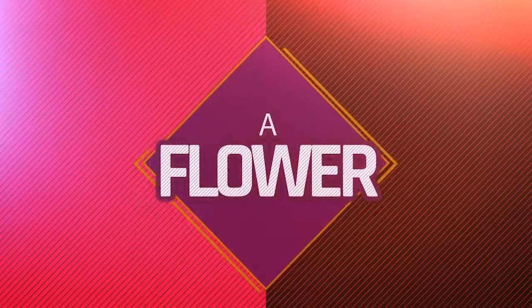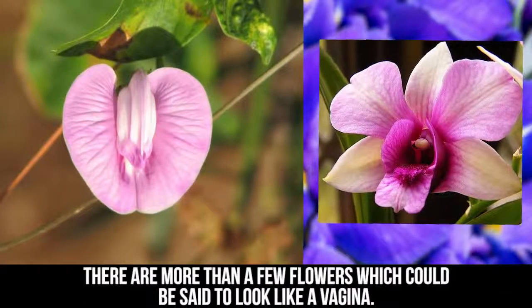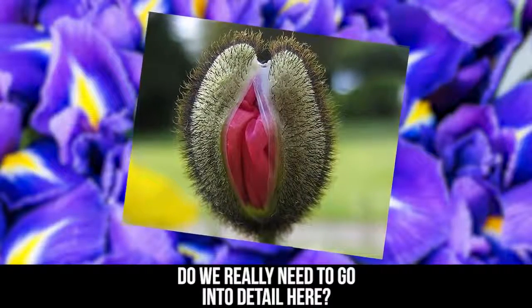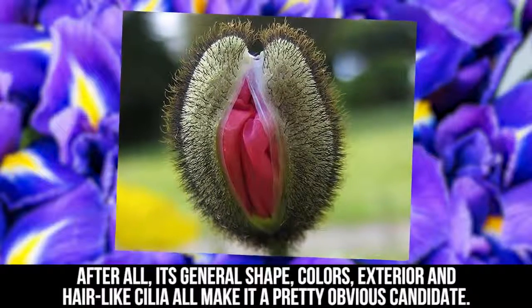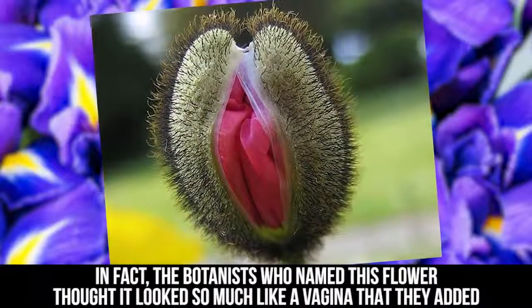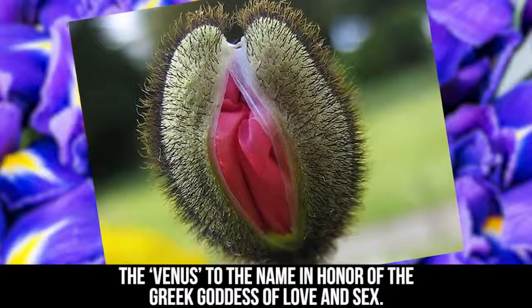A Flower. There are more than a few flowers which could be said to look like a vagina. Taking first spot is surely the Venus Flytrap. Do we really need to go into detail here? After all, its general shape, colors, exterior, and hair-like cilia all make it a pretty obvious candidate. In fact, the botanists who named this flower thought it looked so much like a vagina that they added the 'Venus' to the name in honor of the Greek goddess of love and sex.